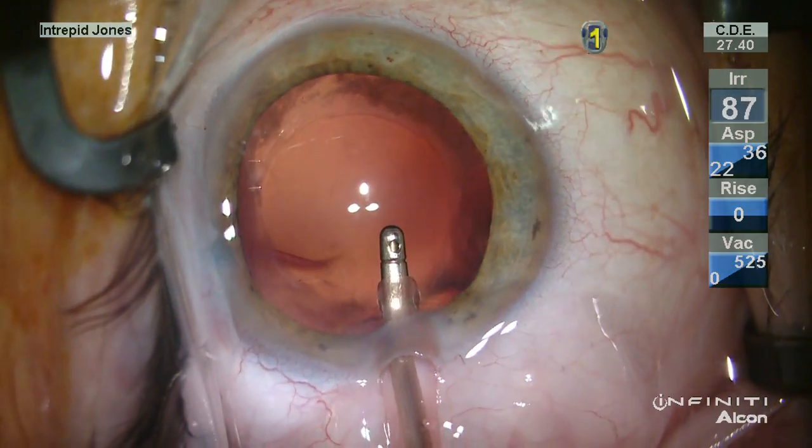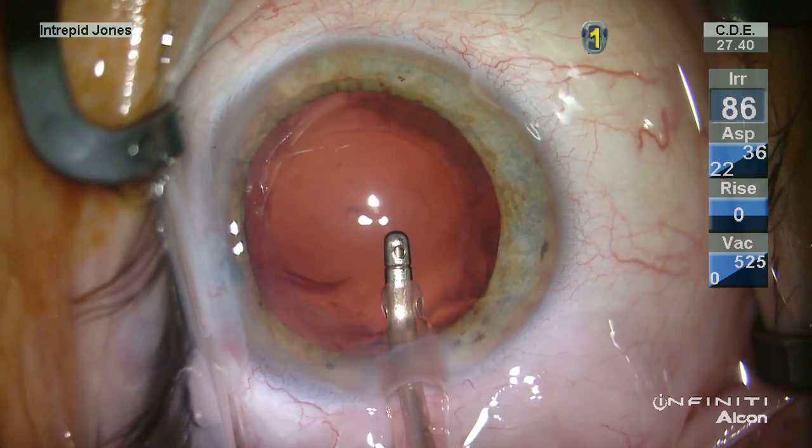Just as I'm ready to pull out — oh, there it is — a hole in the posterior capsule.